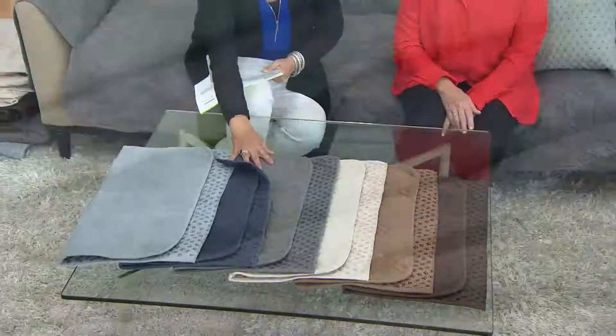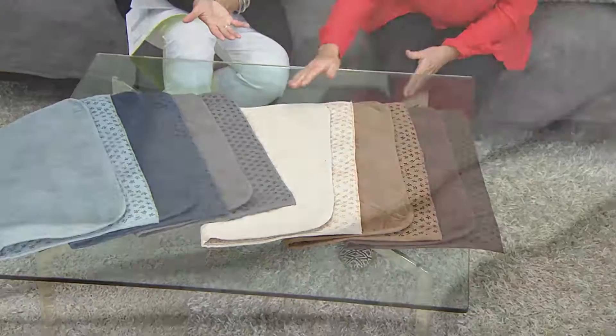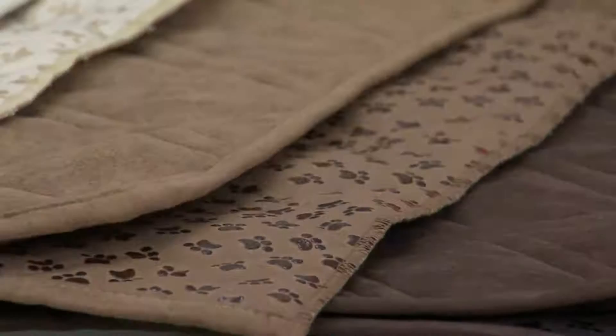Then we have the graphite, which is a true gray. Next to that, we have cream. The nice thing about the cream is if something does spill on it, it's washable — and these are waterproof, so whatever spills is not going to soak through to the sofa or chair below. Then we have it in brown, which is actually a cocoa brown, and the darkest shade is the chocolate.